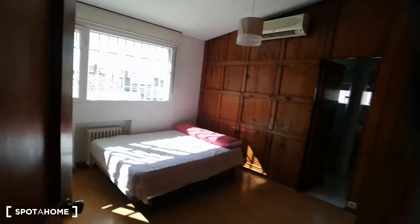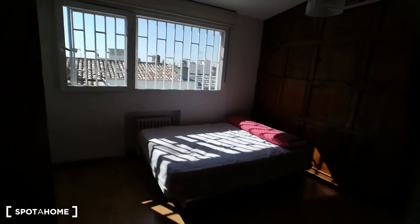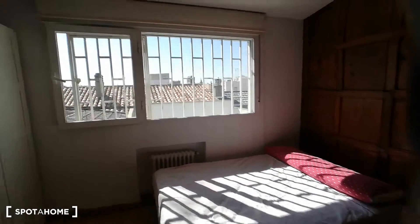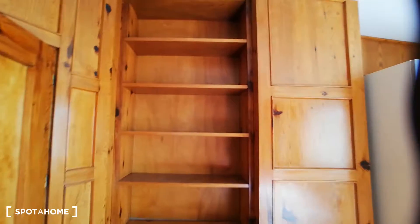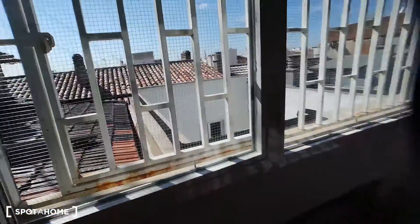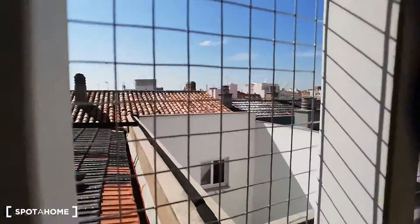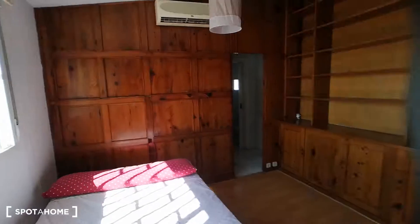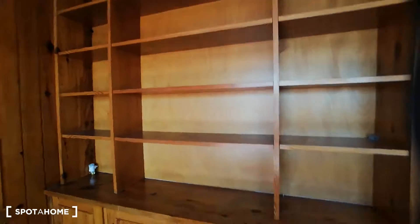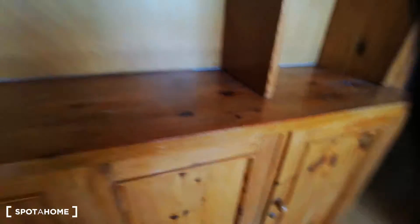We're now moving to the bedroom that is available right now, which is bedroom number one. Bedroom two and the other bathroom are not available. Bedroom number one has plenty of space and a huge window that provides plenty of light. We have shelving space and a standalone closet. The window also looks out to the inner patio. There's an AC unit, a double-size bed, a heating unit, and lots of additional shelving and storage space.